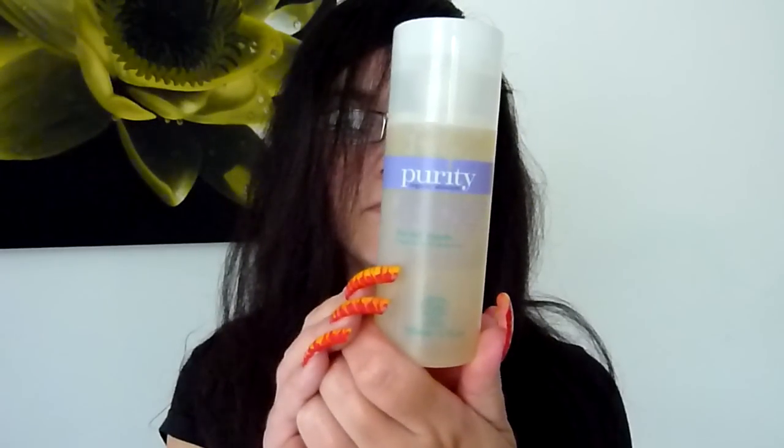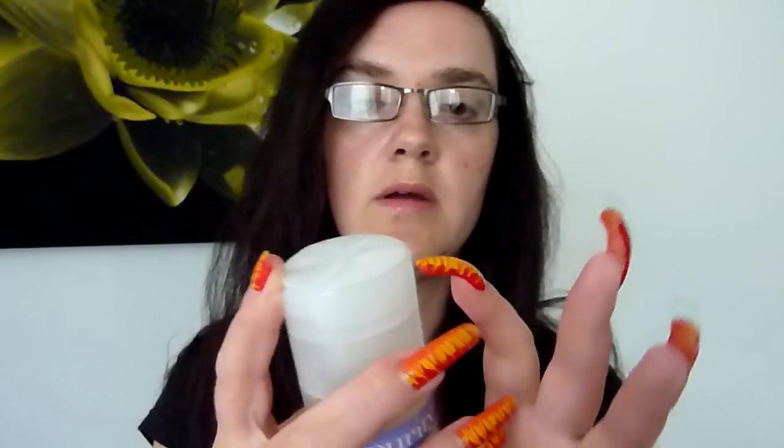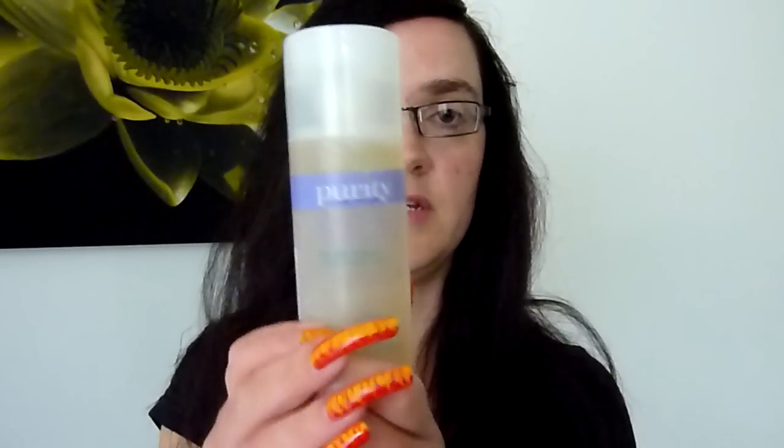This one is a Facial Wash. That one's excellent because it's slightly foaming. I really love it — it's got the same sort of push-down top, dispensed down a little gap there. This has got Sweet Almond Oil, Aloe Vera, and it's a plant sugar based foam to cleanse, soothe and protect your skin. So that's the Facial Wash.